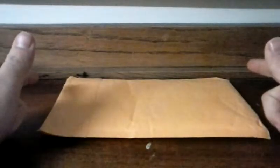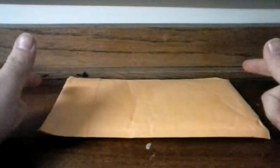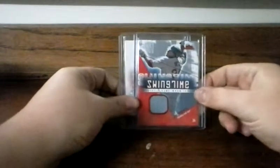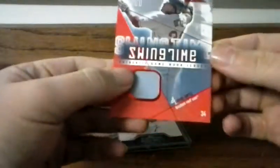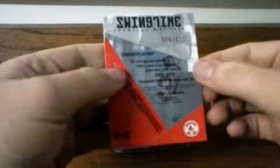Hey YouTube, just got back from school. Got a quick mail day here, let's get into it. First I got a David Ortiz game-used jersey, game-worn jersey, out of 610.